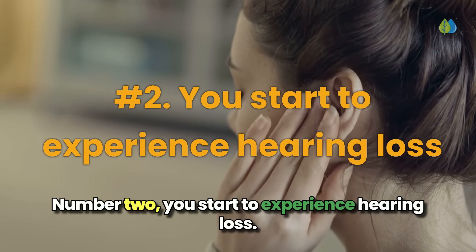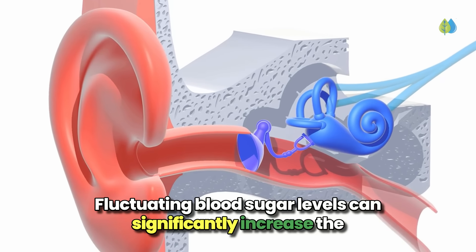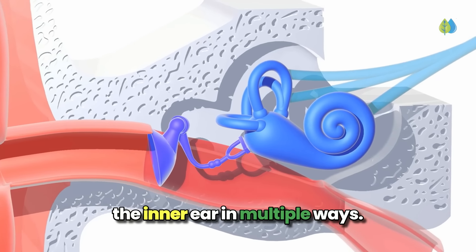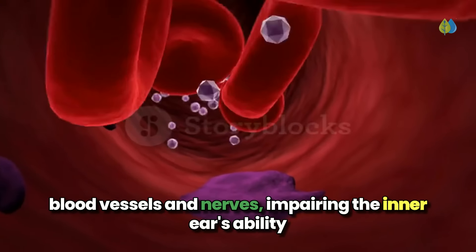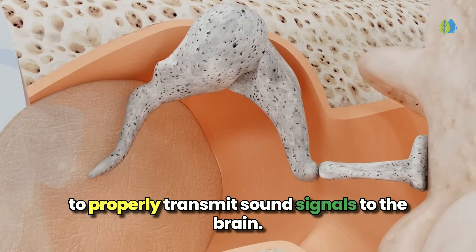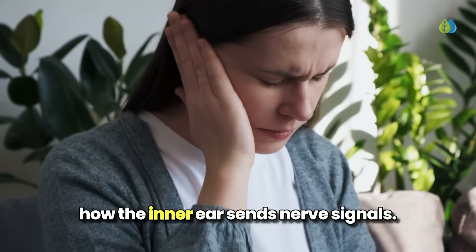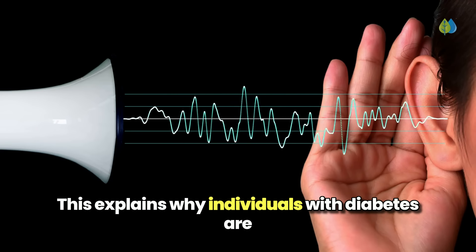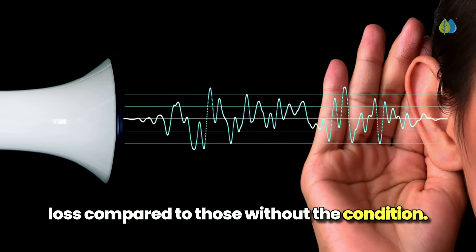Number 2: you start to experience hearing loss. Fluctuating blood sugar levels can significantly increase the risk of hearing loss, as the condition impacts the inner ear in multiple ways. Long-term high blood sugar can damage the small blood vessels and nerves, impairing the inner ear's ability to properly transmit sound signals to the brain. Conversely, prolonged low blood sugar can also disrupt how the inner ear sends nerve signals. This explains why individuals with diabetes are about twice as likely to experience hearing loss compared to those without the condition.